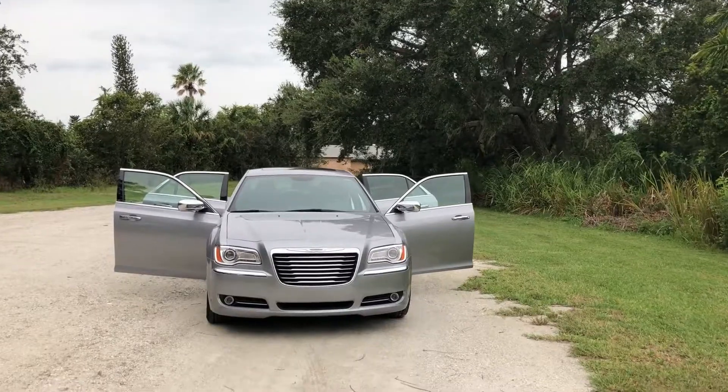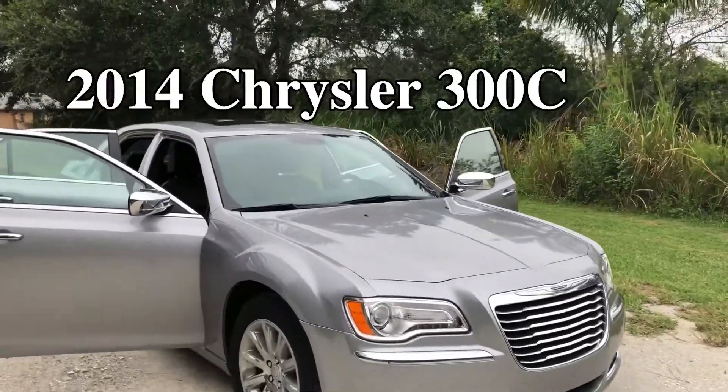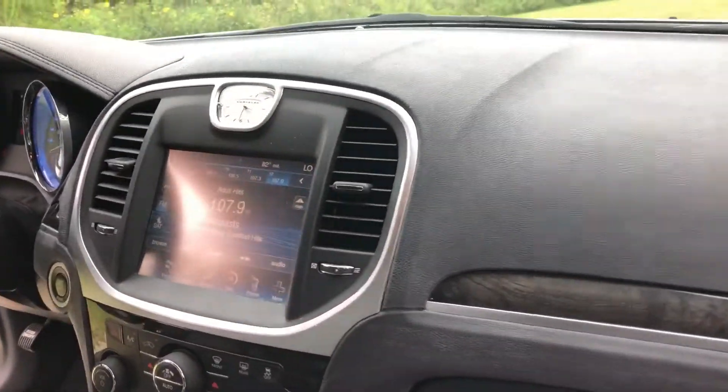Good morning folks, it's Crazy Ira from Ferkins Chrysler Jeep and Dodge in Bradenton. I just took in a gorgeous 2014 Chrysler 300C model with the 3.6 liter Pentastar engine. As you can see, it's silver in color.